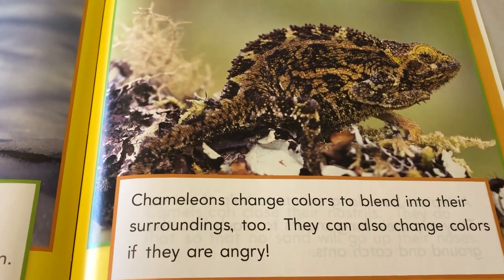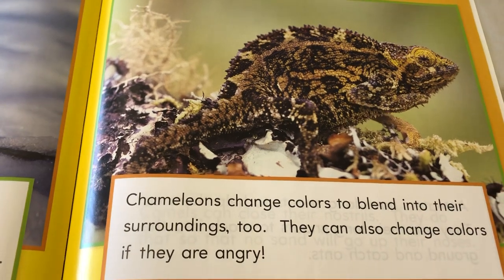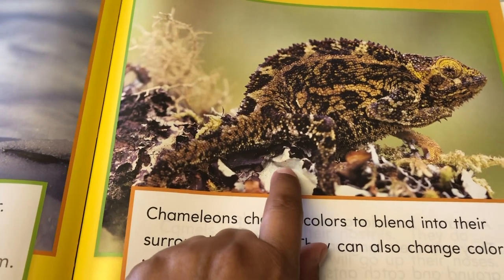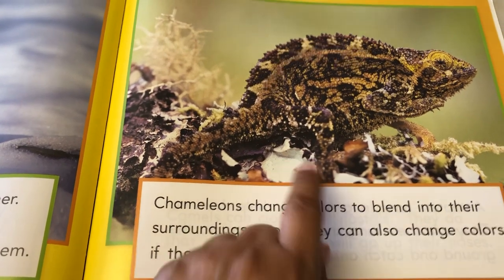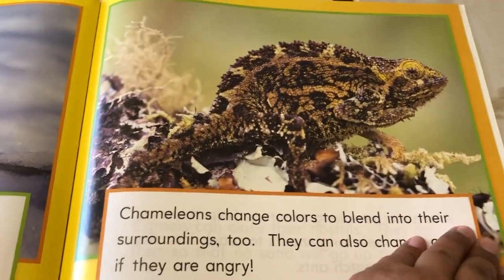Chameleons change colors to blend into their surroundings too. They can also change colors if they are angry. Remember the chameleon from the previous one? She changed colors so that the other chameleon wouldn't get her — to make it look like she was mean. So they have that ability — they changed colors too.